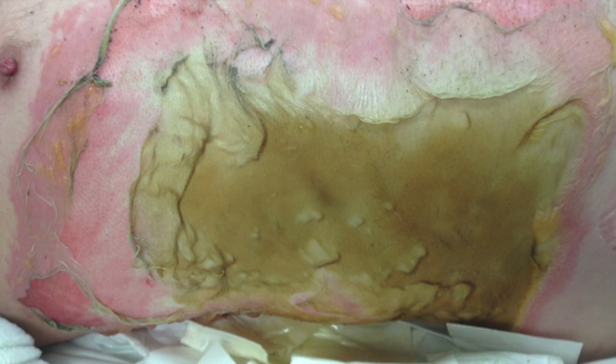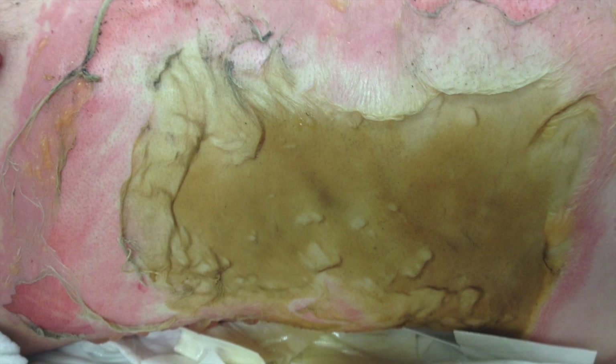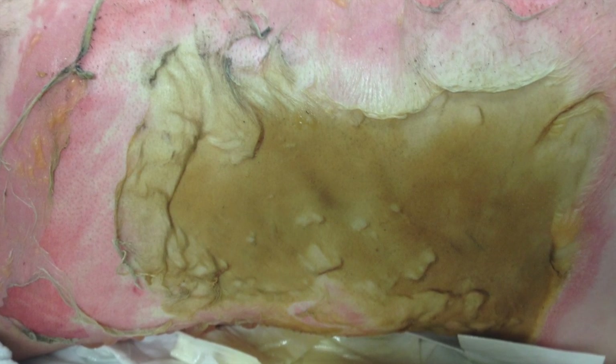Burns over large surface areas, deep burns, and third degree burns are best managed by a referral to a burn center with specialty medical, surgical, nursing, and therapy care. Treatment of third degree burns is beyond the scope of this video.